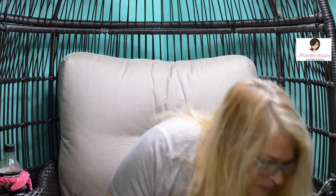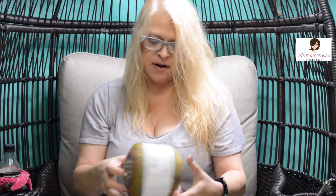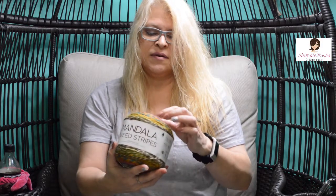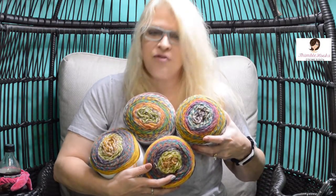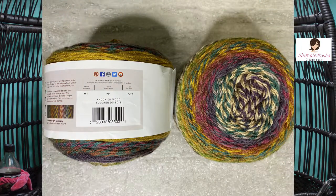I also got four of the Mandala Tweed Stripes — I've never worked with these before. These are a weight four, so they're heavier, more like your typical Simply Soft or Red Heart with Love, a little thicker than normal Mandala. I've never used the tweeds, but the colors were amazing. All four of these are called Knock on Wood, but they look so different from each other — there's lots of different colors, like purple in some but barely any in others. I'm really interested to see what pattern comes up when I crochet with them.